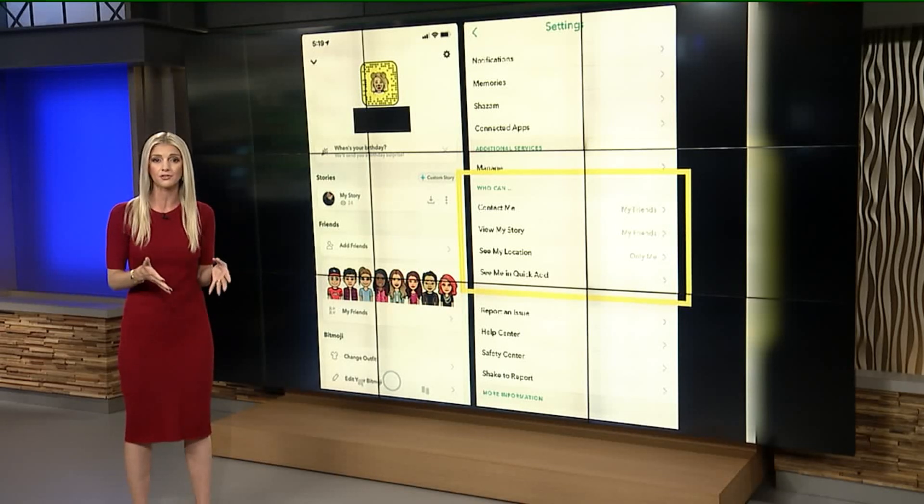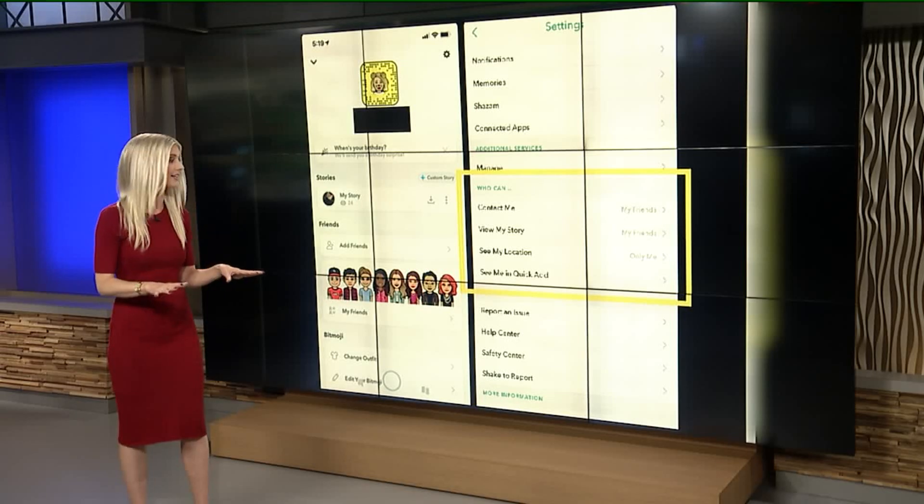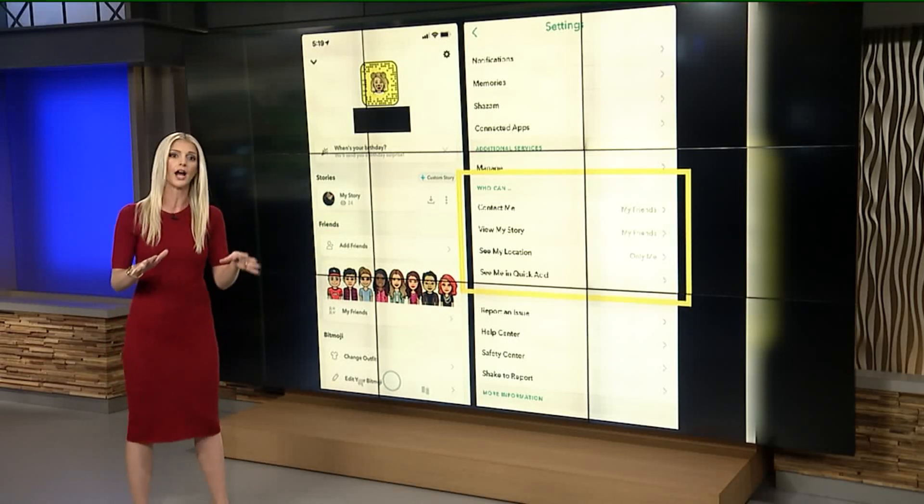Experts recommend all of these are set to 'My Friends' so that strangers cannot directly contact your child. You can see that right there — 'My Friends' and 'Only Me' are the options available.